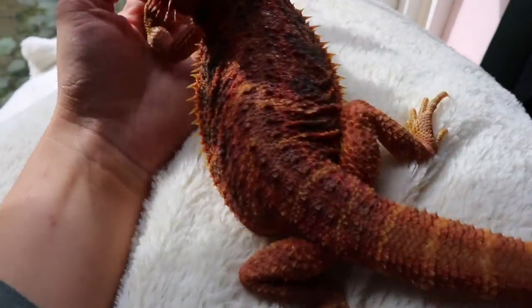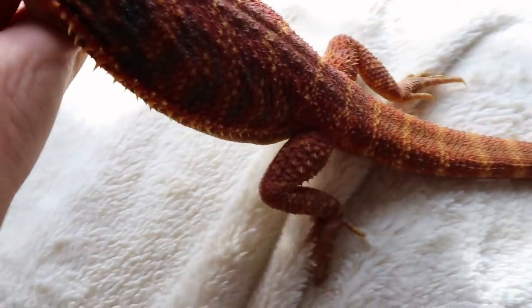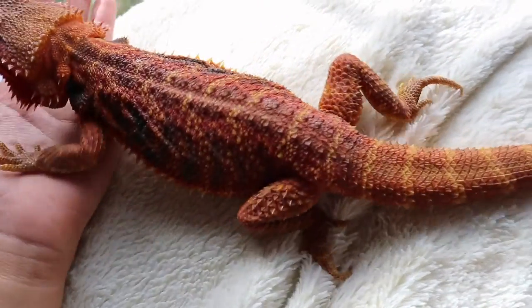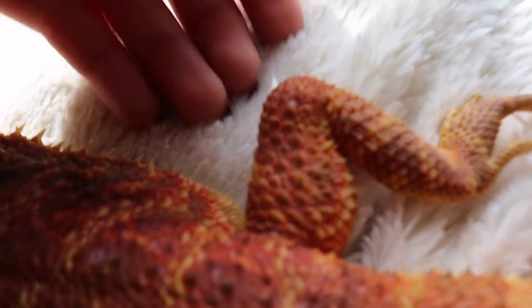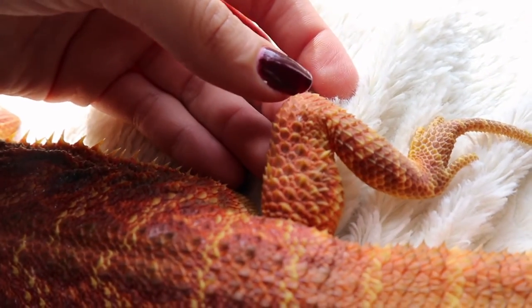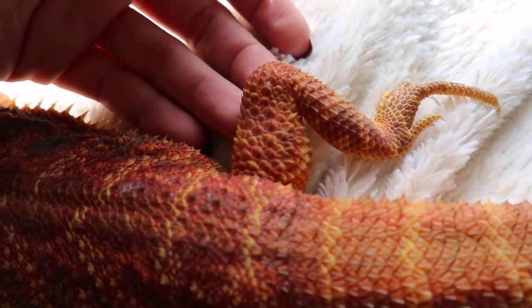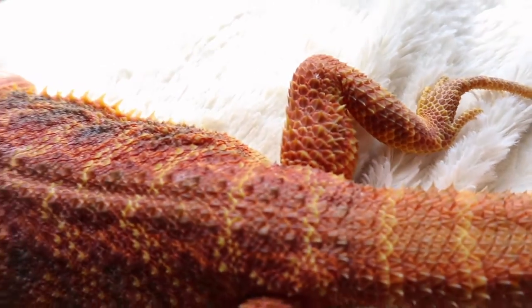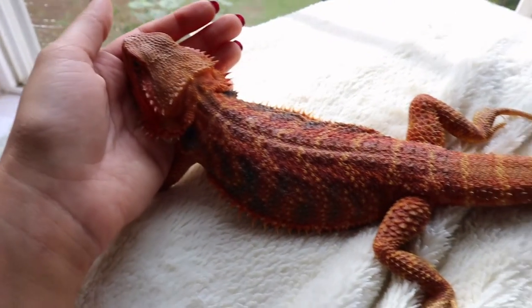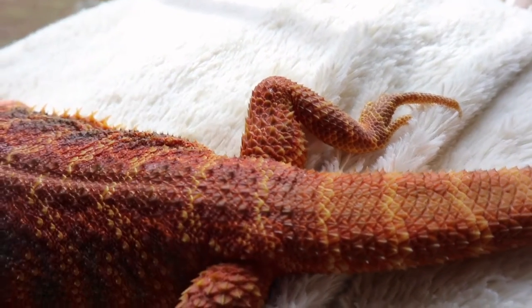This is Sage now — as you can see, she's using both legs. There is still a tiny bit of swelling right here. If you have a pet with gout, don't squeeze or touch it because that's really going to hurt them even if they don't express it. But her bump right here is almost gone, which is so much better.